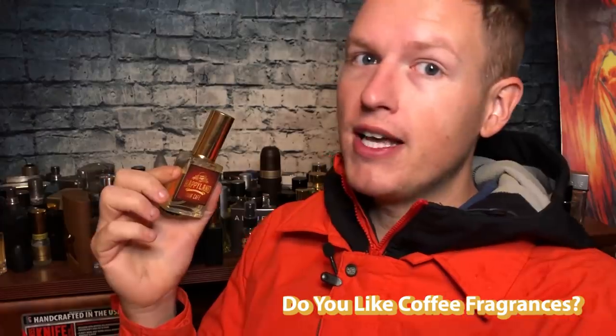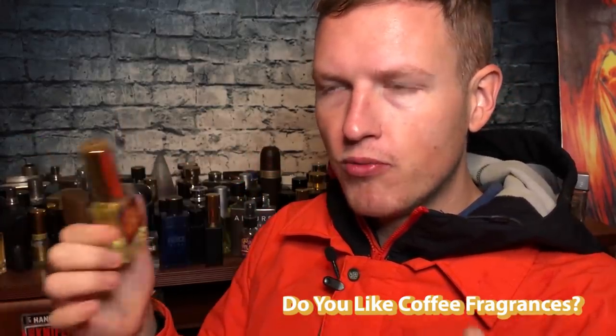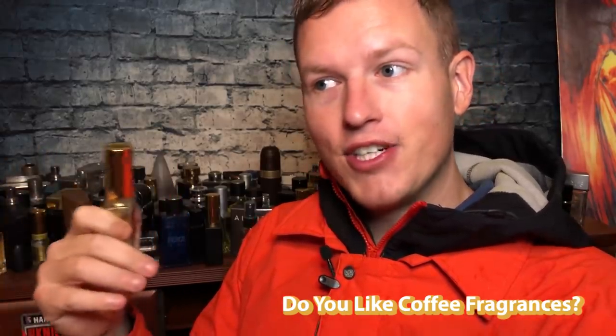The coffee note in this fragrance is probably the best coffee note I've ever smelled in a fragrance. Granted, I haven't explored too many niche coffee fragrances, so I'm sure others can produce this as well, but this is by far the most authentic coffee note. If you don't really like coffee, it's really going to make or break it — because this coffee is very strong and very authentic.